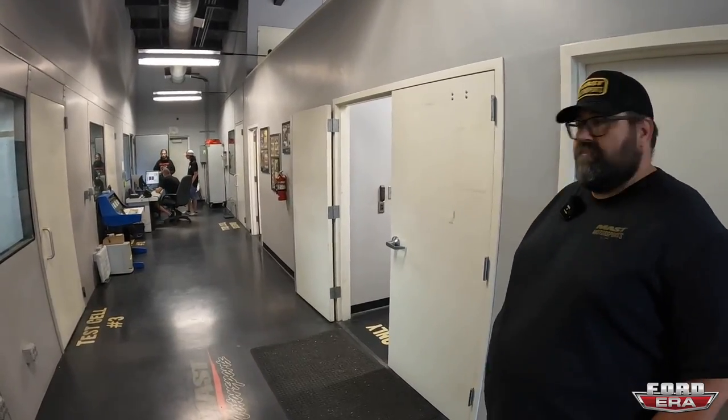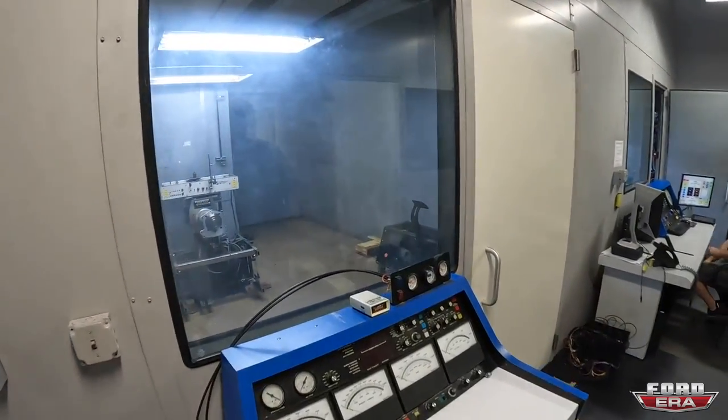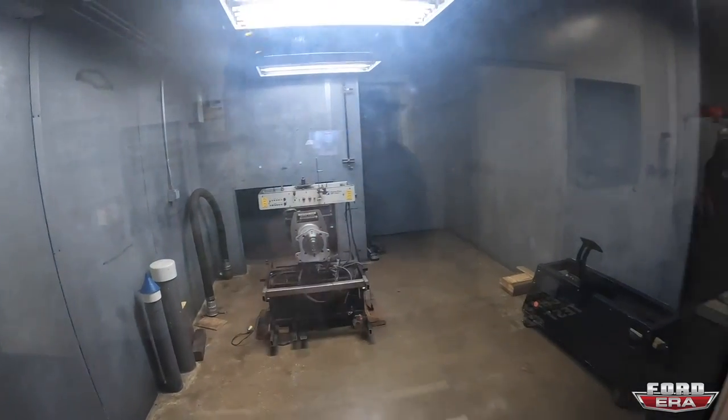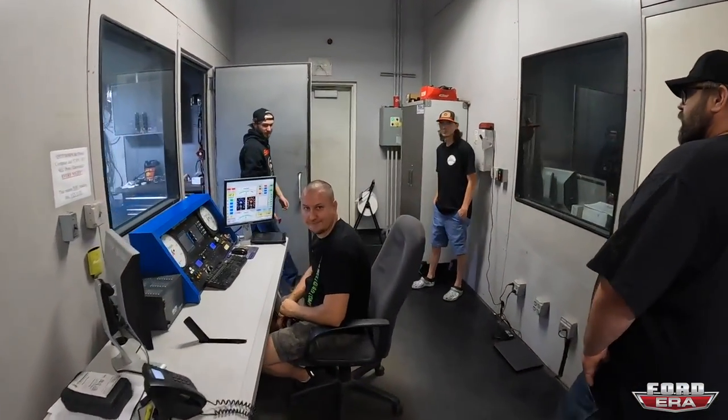Another dyno cell is being set up as more of a leak and squeak test cell, and then there's the production dyno.